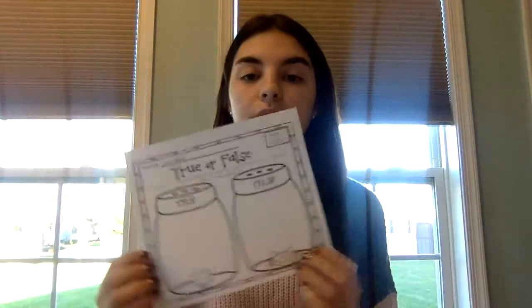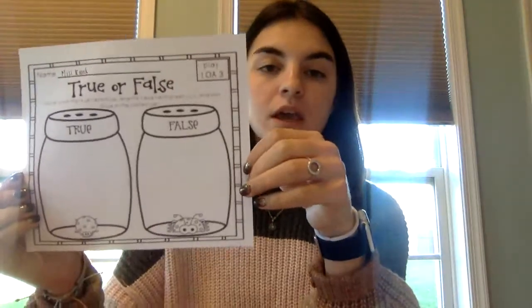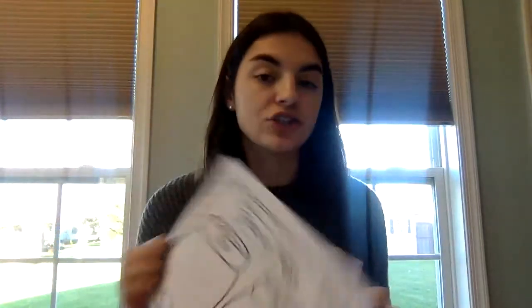Today for our operations activity, we are going to work with a true or false worksheet. At the bottom of your worksheet, there is a strip of paper that has all of your addition or subtraction problems.